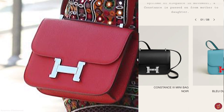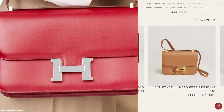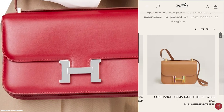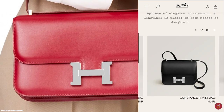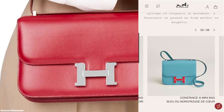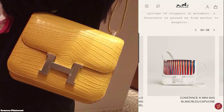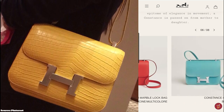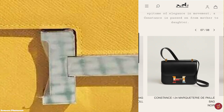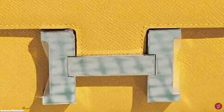It didn't take long before Hollywood and the rest of the world followed the lead of former First Lady Jackie Kennedy Onassis, and the Hermès Constance bag was in such high demand. As a symbol of ultimate class and style, the high-profile endorsement of the Constance bag was all that was needed to make it one of the most desired handbag designs in the world, giving it a reputation that has endured for decades.